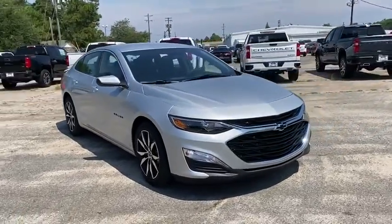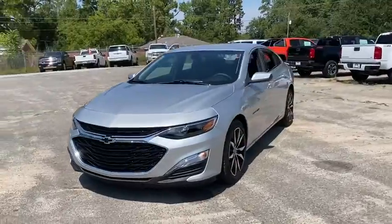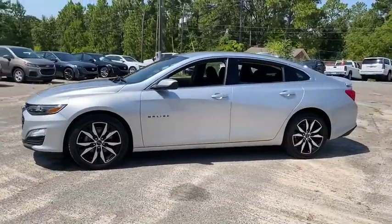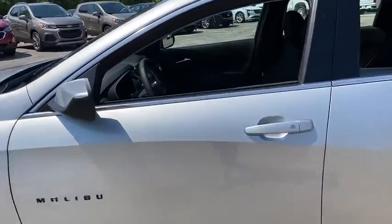Stop by and take a look at the 2020 Chevrolet Malibu, a combination of performance and fuel economy. The Malibu is a great commuting car. This vehicle has less than 100 miles. Here are some of this vehicle's great options.